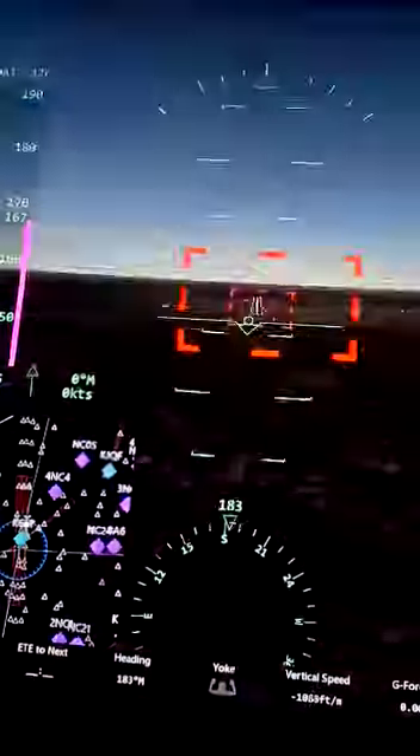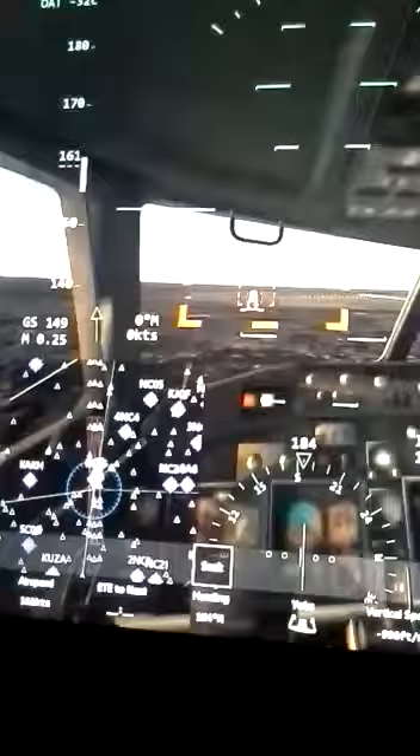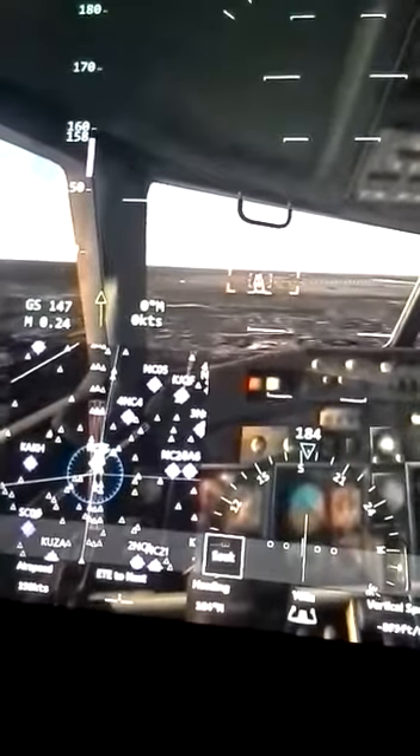Just to let you know, this is Infinite Flight. Click to the cockpit view. Anyway guys, we are about to land.